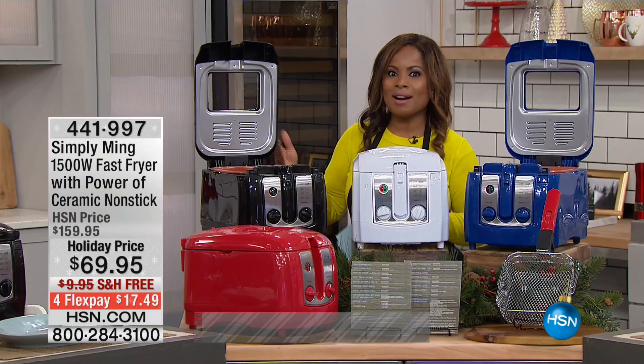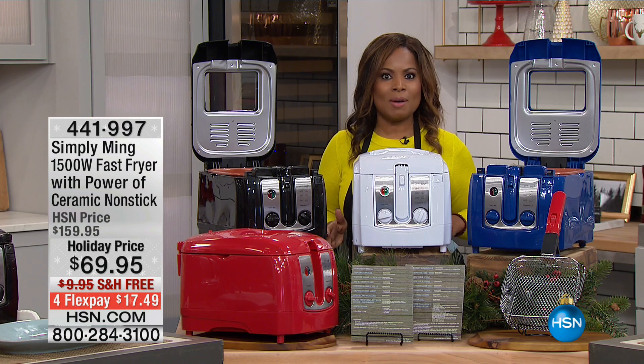Welcome once again, my name is Marlo Smith. I'm so happy that you're joining us today. We are spending our final few hours with Chef Ming Tsai, and we've got some incredible value, so I do hope that you'll stick with us.